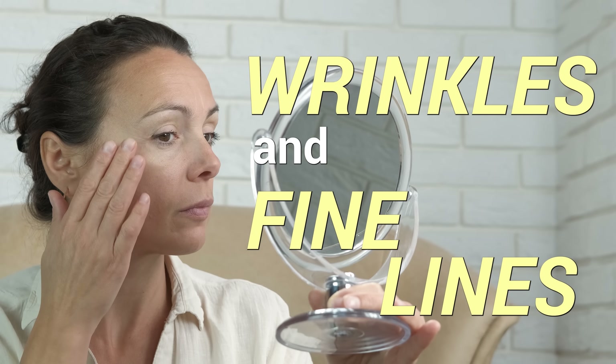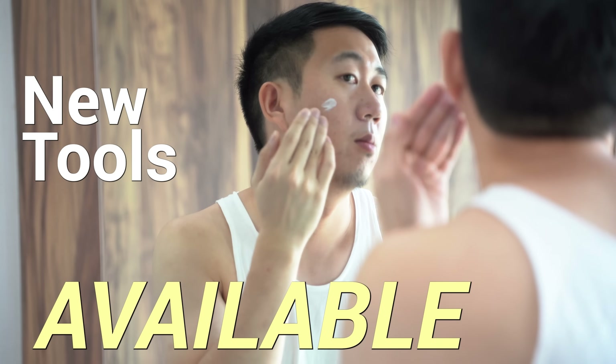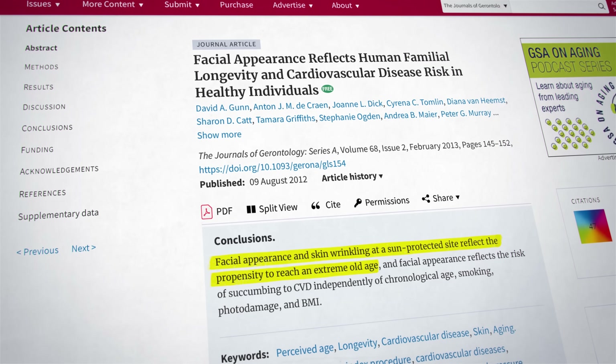Tired of seeing new wrinkles and fine lines every morning? Luckily, skin aging is something that can easily and rapidly be reversed with new tools available to us today. In this video, I'll show you a step-by-step system backed by the latest scientific evidence to reverse the signs of skin aging, how fast you'll see results, and other skin treatments that are on the horizon. And this is not just for vanity reasons — how our skin looks reflects our chances of living a long life. Here's a step-by-step guide to rejuvenate your skin quickly.